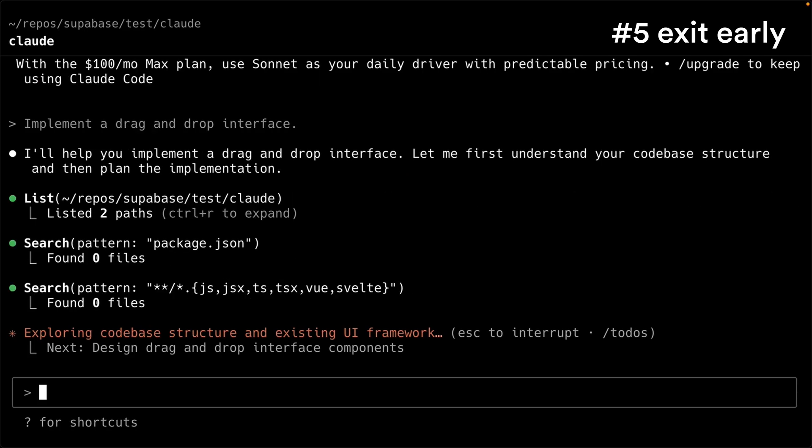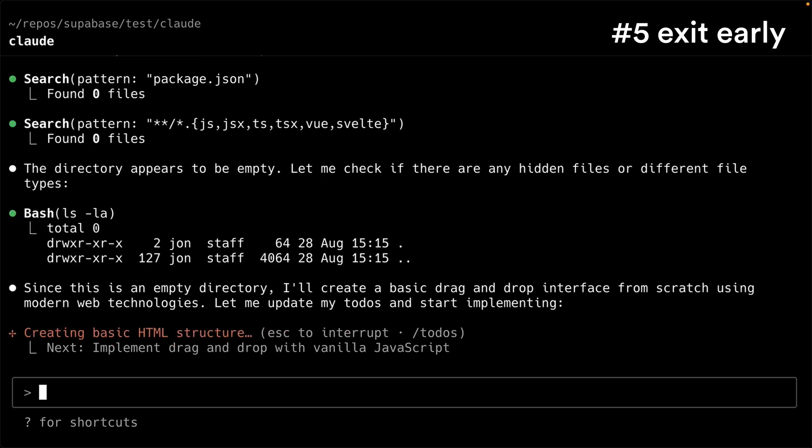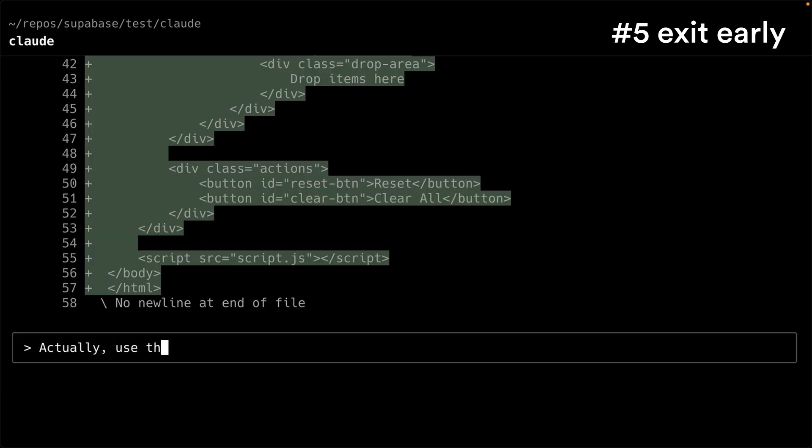Number five: exit early. If you see Claude going off in the wrong direction or touching files it probably shouldn't, then hit escape. Provide some context and more clarification around what you want Claude to do differently, and save everyone the headaches — and yourself those precious, precious tokens.